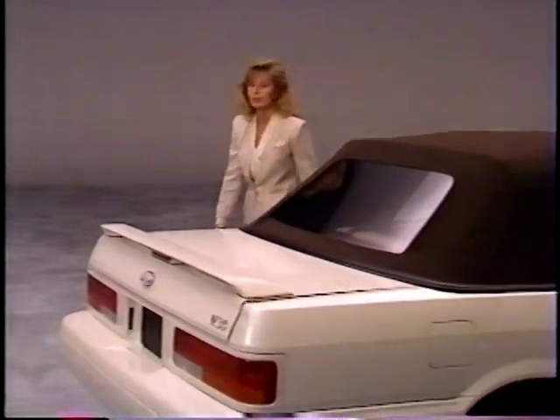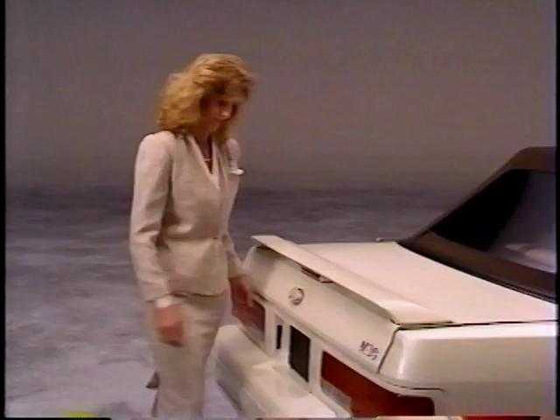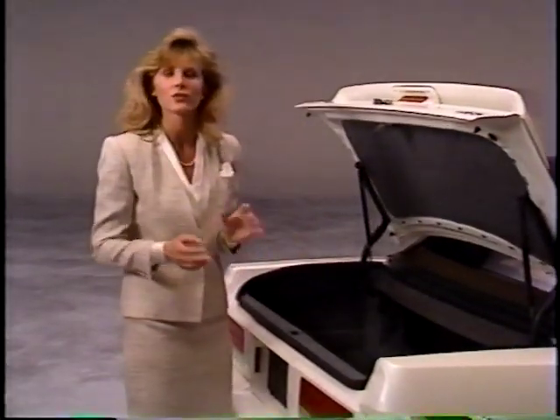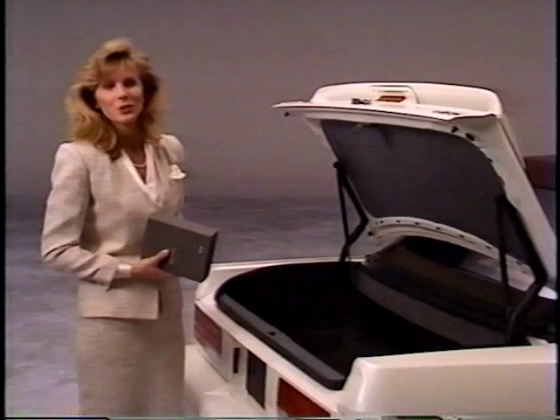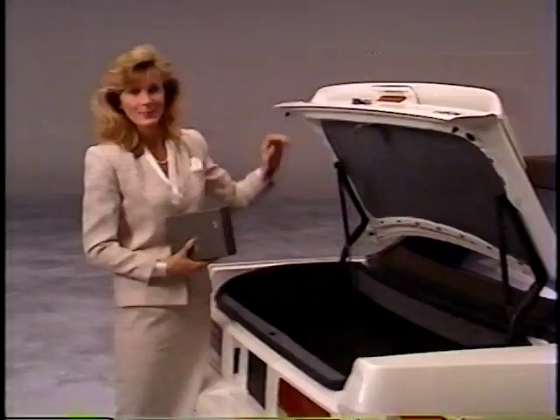Now here's how easy it is to lower the top. Remove all items or packages from between the rear seat back and the top stowage well, and make sure no items in the trunk interfere with the lowering of the top. You can also remove the boot cover at this time. The trunk lid must be closed.